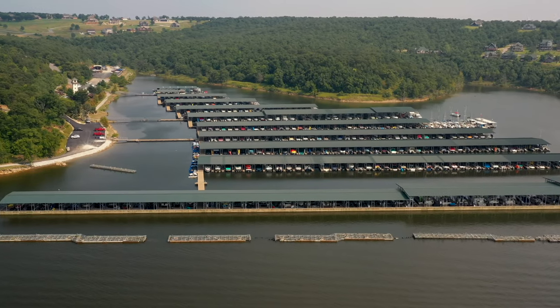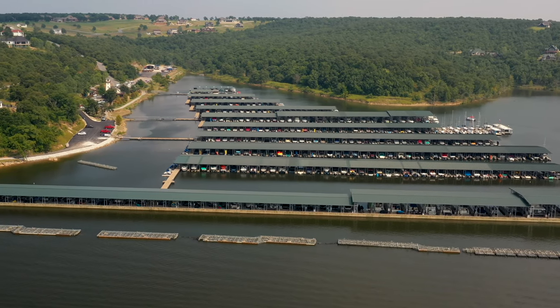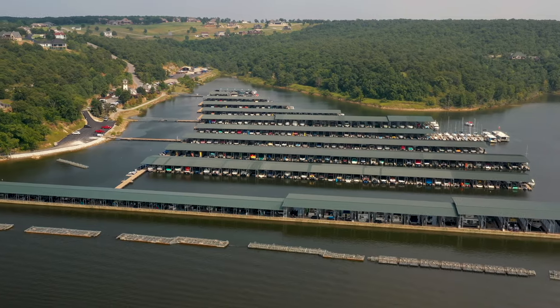You can find us at CrosstimbersMarina.com, or follow us on Facebook or Instagram, or give us a call at 918-288-2332. Don't forget that we're not just a marina — we're the full Skiatook Lake experience, and we are here to help you find your place in the sun.